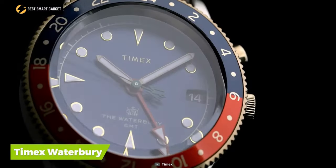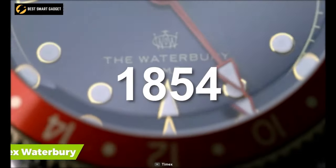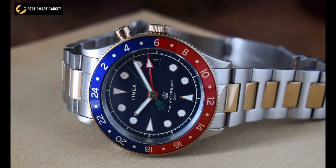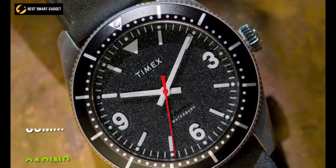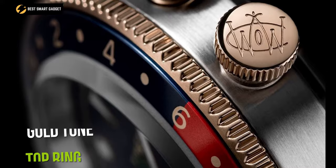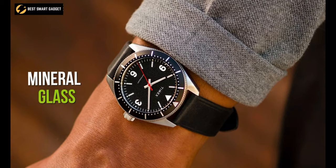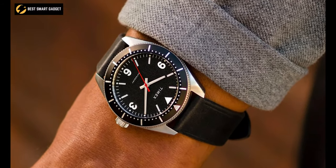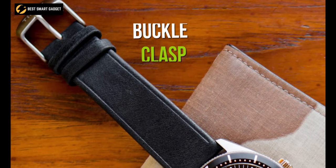The everlasting innovation of the Timex Waterbury watch was developed for soldiers in 1854 and has now been redesigned to cope with the digital era while maintaining the classic appearance. Its 39-millimeter casing is made of polished stainless steel, and a gold-toned top ring has been added to give this timepiece an elegant appeal. Furthermore, the dial has a blue base and the sturdy lens is made of mineral glass, making it both eye-catching and enduring. It also includes a buckle clasp connected to the leather strap fastened to the plain round case.